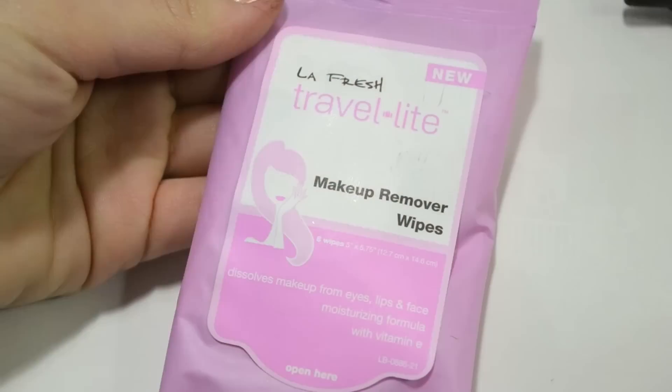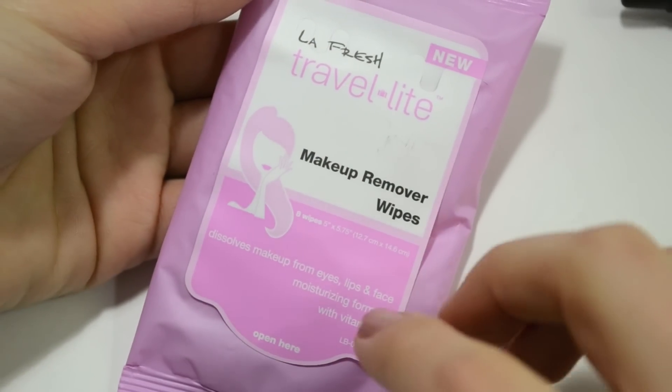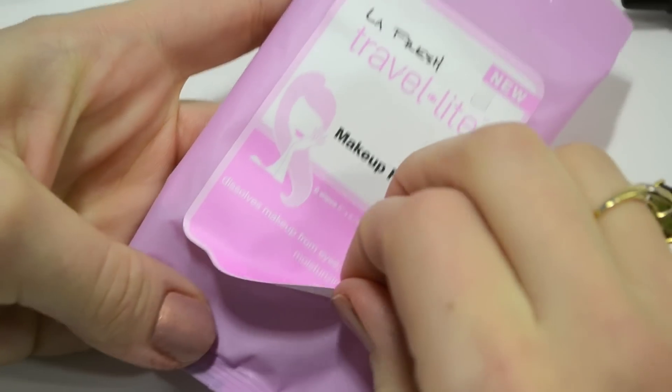These are LA Fresh Travel Light makeup remover wipes — they dissolve makeup from eyes, lips, and face. It's a moisturizing formula with vitamin E. I've already used these while doing swatches for the blog, and they do effectively remove makeup. However, when they say moisturizing with vitamin E, they do leave kind of a film on the skin, so I can't imagine using these on my face without cleansing afterwards.